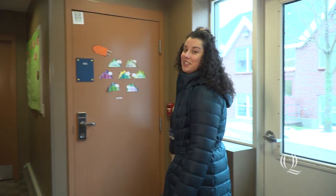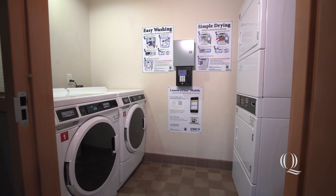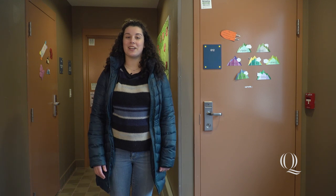As you enter the lobby of The Village residence hall, you are met with the four entrances to the suites, as well as a laundry room, which has two washers and two dryers. It's nice because the laundry room is right here in the building, so you don't have to go far. I live right upstairs — follow me.